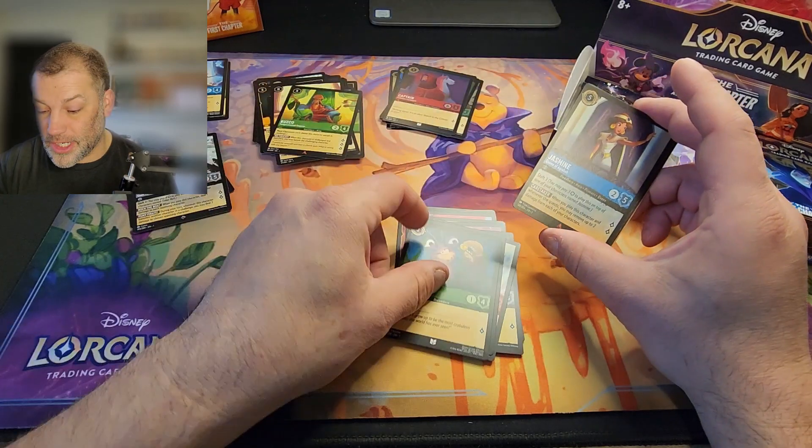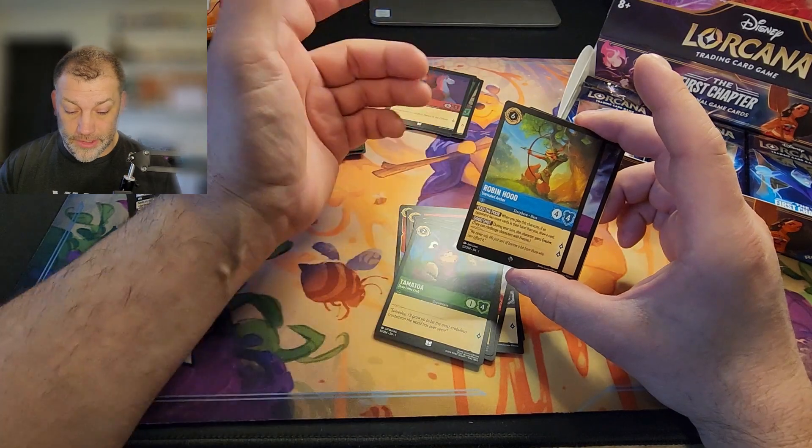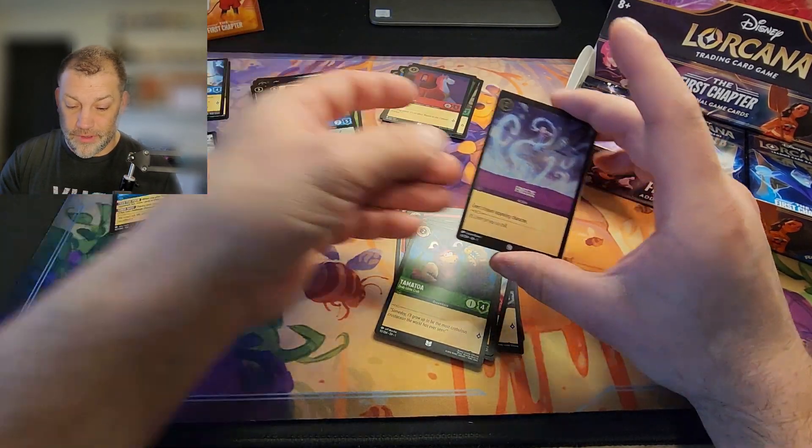Tamatoa — we're not allowed to sing the Shiny song in my house because it gives my wife the creeps. Robin Hood super rare and Freeze for the foil.